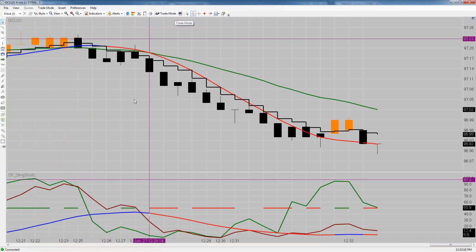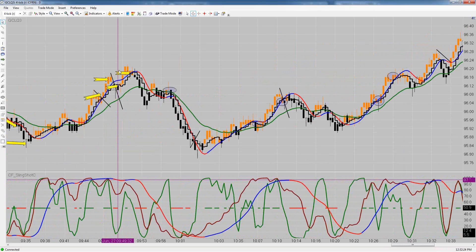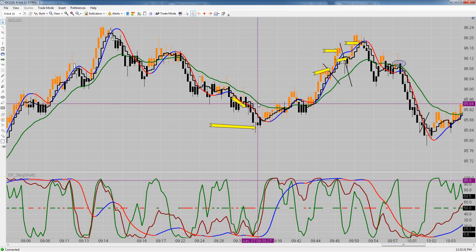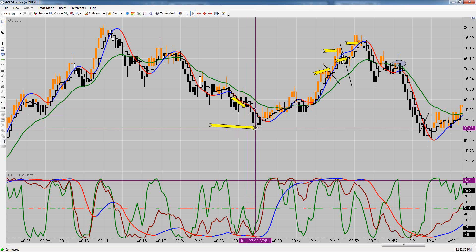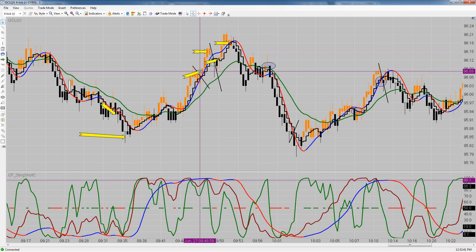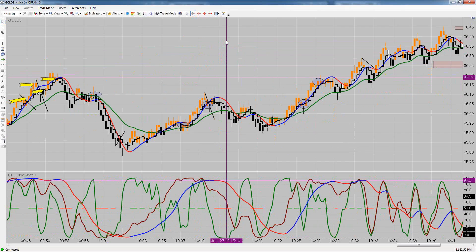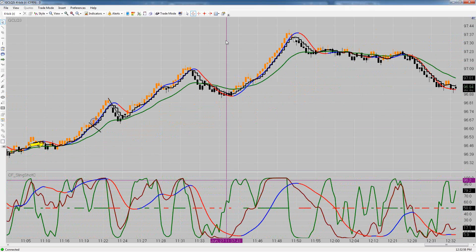Our first trade of the day was in crude — that's where we hit our two points early on. Our very first trade right here was a down close. We shorted the crude and took 10 ticks profit. The market changed directions and moved up. We got long the crude and took 7 ticks profit on that one. We got long again and took 6 more ticks profit. So we're up 23 ticks on crude, plus one break-even trade.